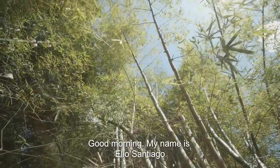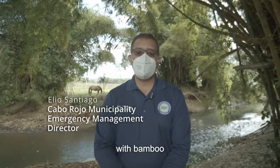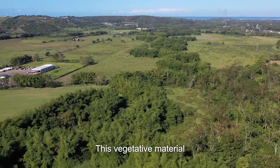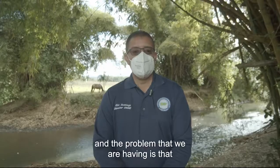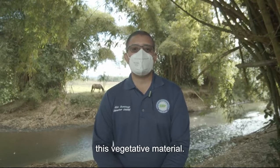Good morning. My name is Elio Santiago, Director of the Municipal Emergency Management Office. The problem we have here in Cabo Rojo with bamboo is with flooding. This vegetation is carried by the currents of the rivers, causing inundations. The problem we have is that we don't have a way to use this vegetation.